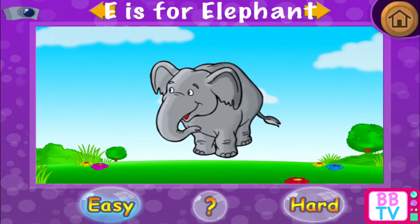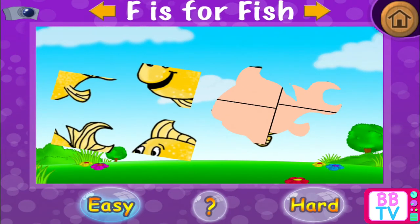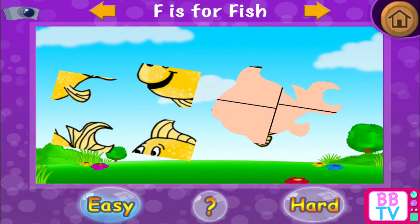Exactly! E is for elephant. F is for fish.